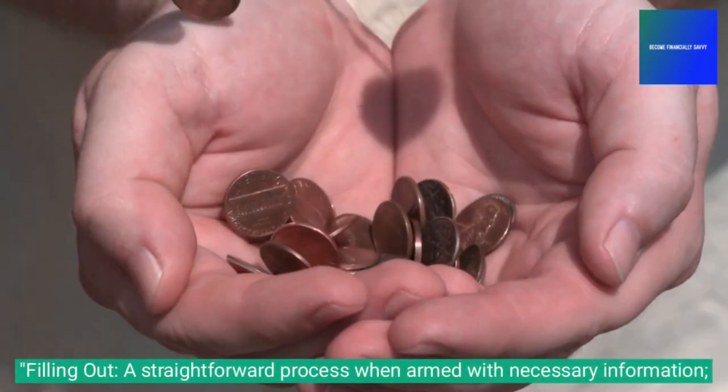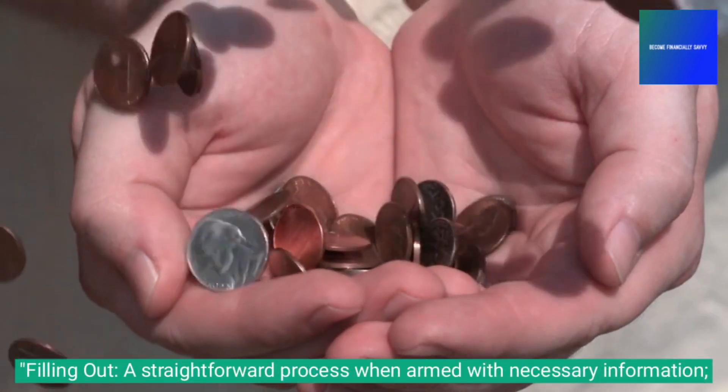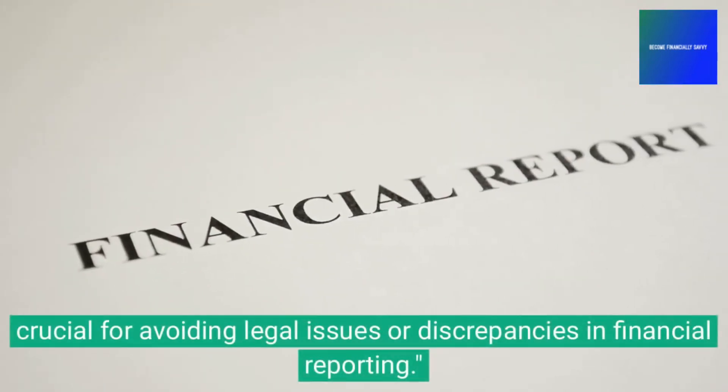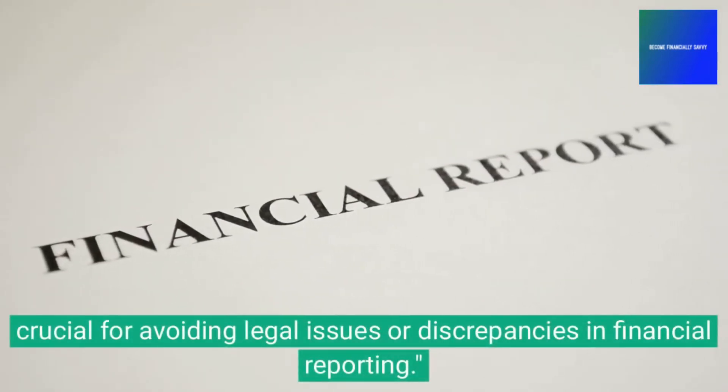Filling out the Maryland Short-Form Financial Statement is a straightforward process when armed with the necessary information, and is crucial for avoiding legal issues or discrepancies in financial reporting.